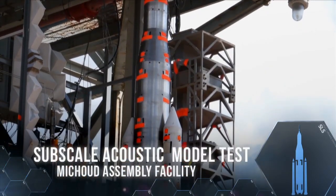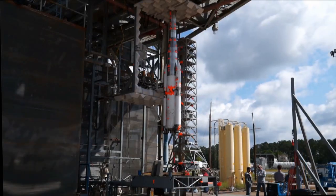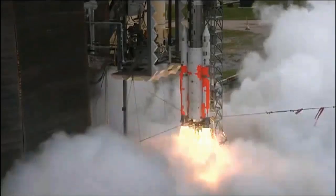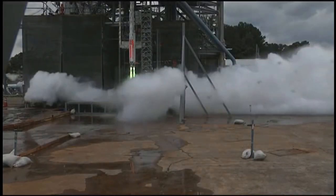A 5% scale model of the SLS was ignited to test how both low- and high-frequency sound waves will affect the rocket as it fires its solid rocket boosters and main engines on the launch pad prior to liftoff.